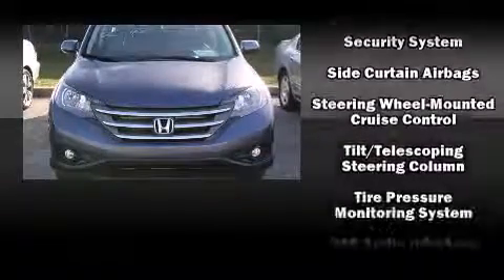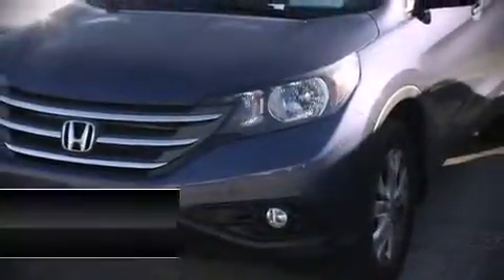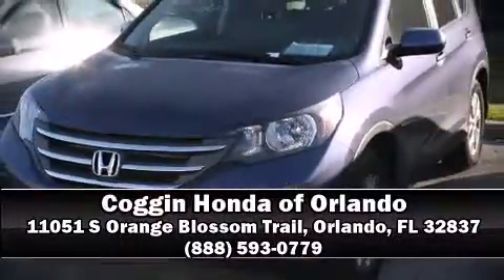You'll maintain precise command of the roadway. We have a skilled and knowledgeable sales staff with many years of experience satisfying our customers' needs. Come on in and take a test drive.